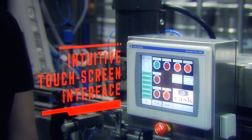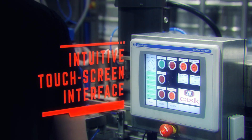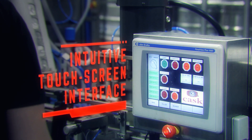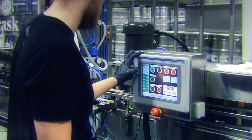I come equipped with an intuitive touchscreen interface for machine operation. This helps with adjustments such as dialing in perfect fill levels, system testing, and clean-in-place functions.